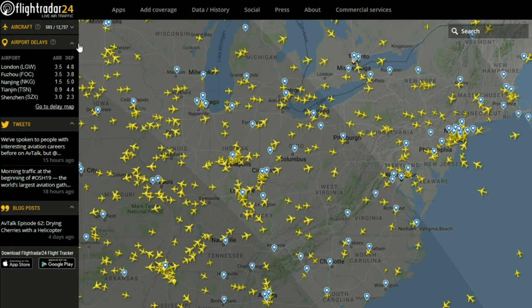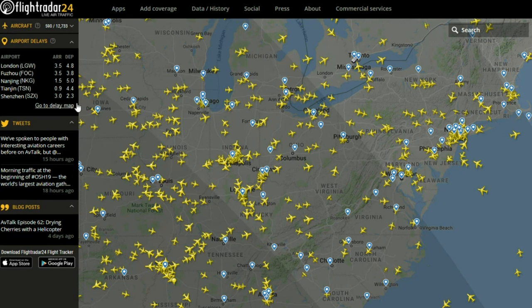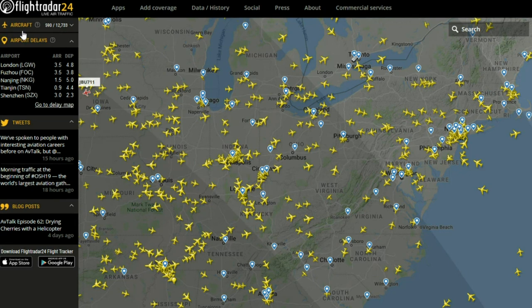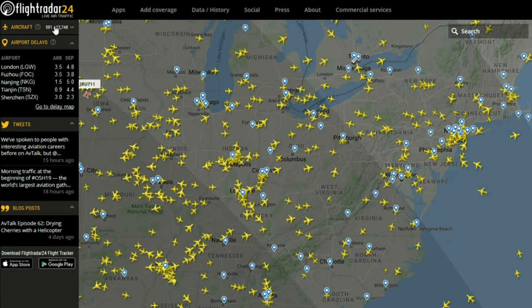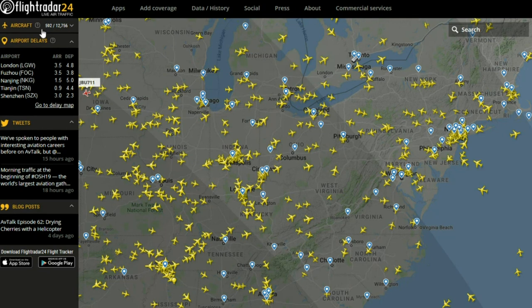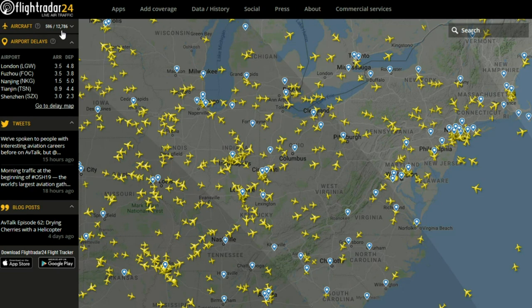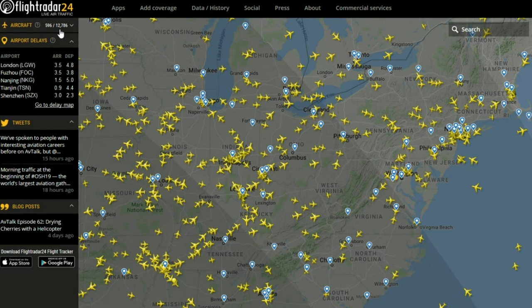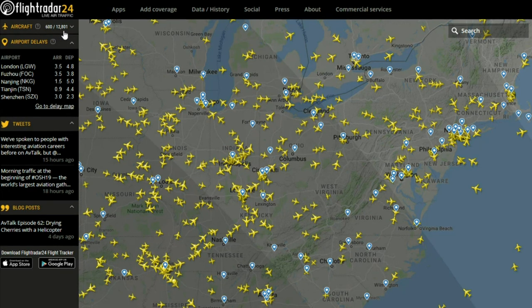You look over at the side and you have different features. Down here is just them trying to throw their Twitter at you. But up here, you have this thing that says 'aircraft.' That is the aircraft counter or the current count. On the left of the division slash, that is the number of aircraft on screen, and over here is the total number of aircraft in the air globally at this moment, and you can already see they actively change every few seconds.